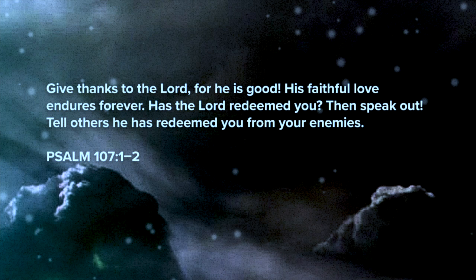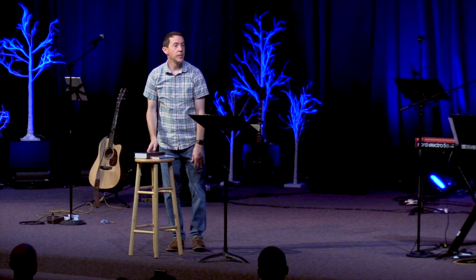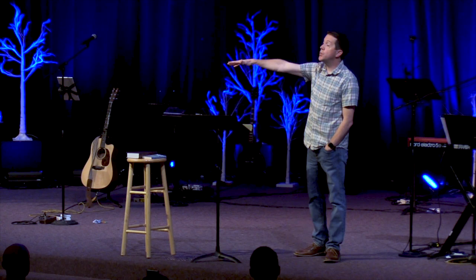The second thing: tell your story of redemption. Psalm 107 says: 'Give thanks to the Lord, for he is good — his faithful love endures forever. Has the Lord redeemed you? Then speak out! Tell others he has redeemed you from your enemies.' We need to tell our story of redemption. A lot of people will never read the gospel account; a lot of people will never read the Narnia story. But you're in a unique position to speak your story to them — and maybe that's the first time they hear of the redeeming love of Jesus.